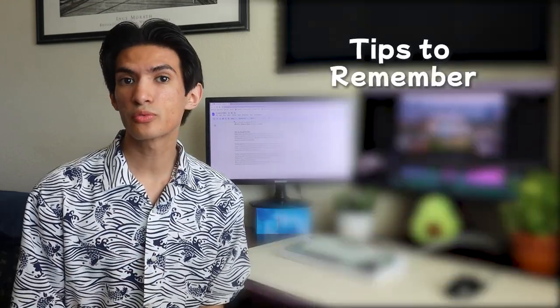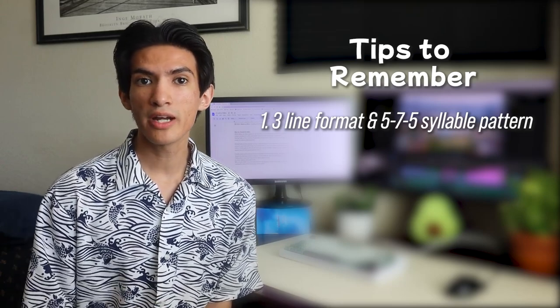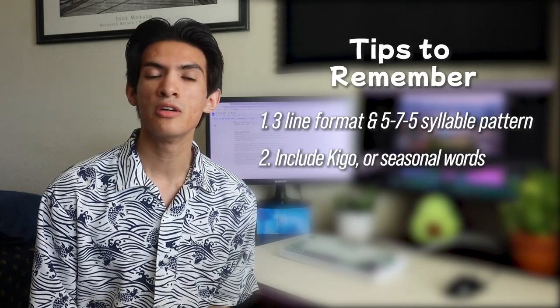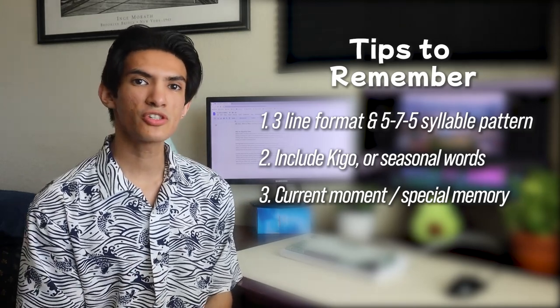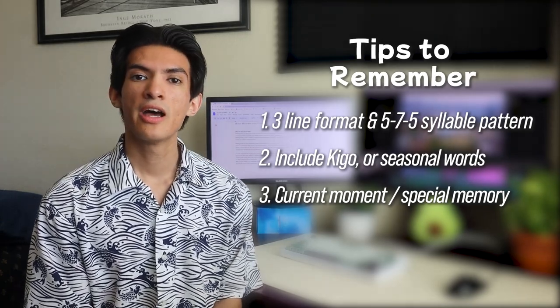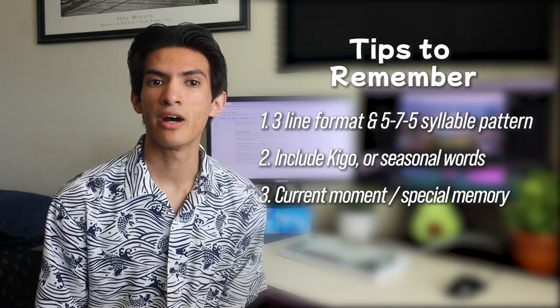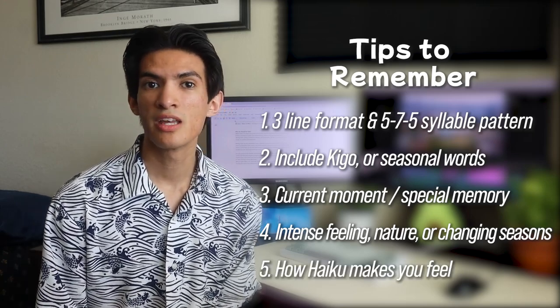Now that we've covered the basics of haiku and how it plays an important part in Japanese history and culture, let's take a look at the haikus that I wrote myself. The first rule to writing haiku is its unique three-line format and the 5-7-5 syllable pattern. If you are writing haiku in Japanese, remember to include kigo, or seasonal words. One way to begin writing haiku is to write about the current moment — otherwise, you can think back to a special moment where you found an intense connection to nature, the world, or the fleeting moment itself. Of course, haiku can be written about anything, but is often written about intense feelings, nature, or the changing seasons. Remember, it's not about what haiku means — it's about how it makes you feel. Haiku can be written in any language, so I chose to write one in English and two in Japanese to show you how haiku works.